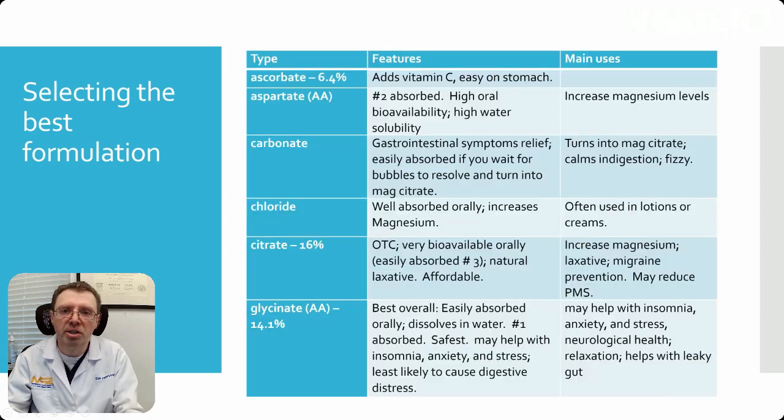Let's talk about some of the forms. Magnesium ascorbate has about 6.4% bioavailability, so relatively low. Ascorbate is vitamin C, so if you're taking magnesium ascorbate, you're essentially taking elemental magnesium plus some vitamin C. And it's fairly easy on your stomach.